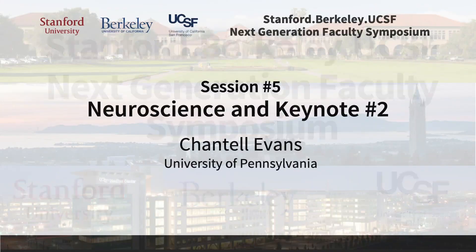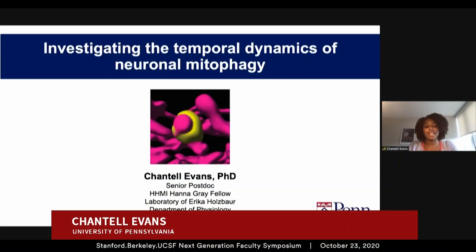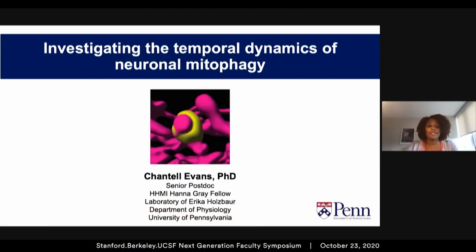I want to thank the organizers for the opportunity to be here virtually today to share my postdoctoral research on neuronal mitophagy.